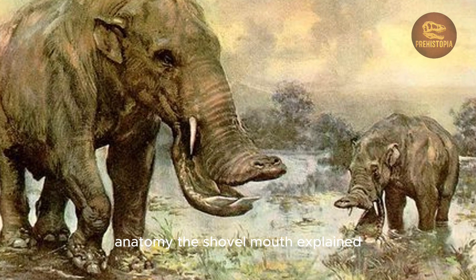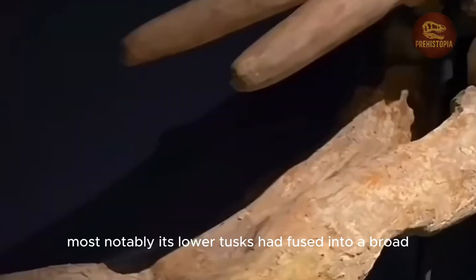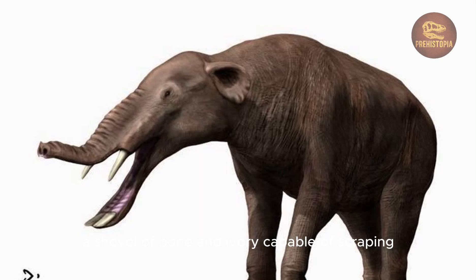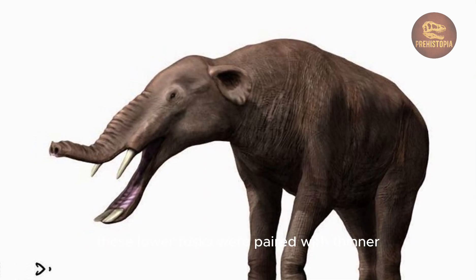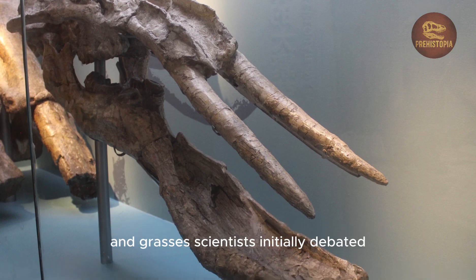The shovel mouth explained: while similar in size to modern Asian elephants, Platybelodon was set apart by its skull. Most notably, its lower tusks had fused into a broad, flat scoop — a shovel of bone and ivory — capable of scraping, chopping, and slicing. These lower tusks were paired with thinner, upward-curving upper tusks and a long, strong trunk that was likely used to manipulate branches and grasses.